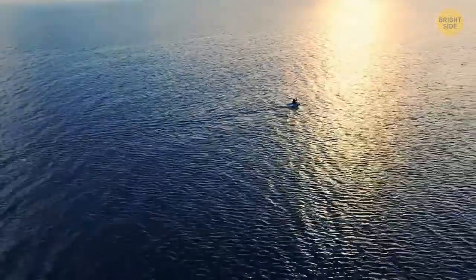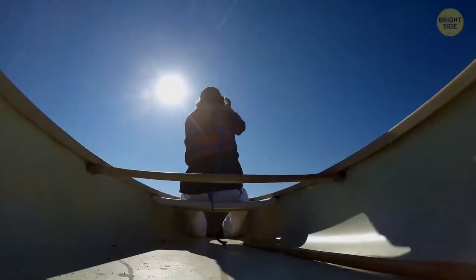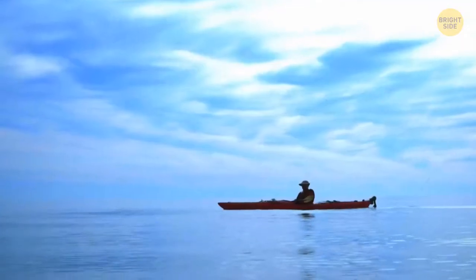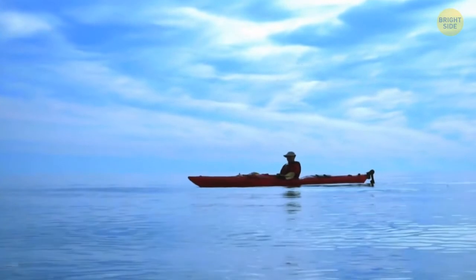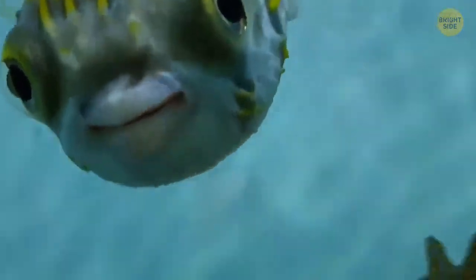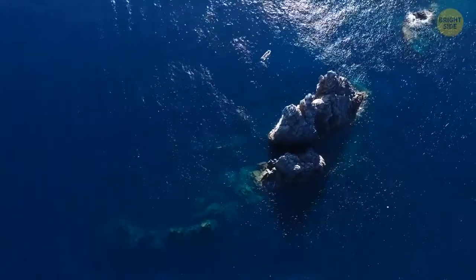If you find yourself in the middle of the sea without food, you can try fishing. Use anything for bait — your phone, watch, or keys — and laces as a fishing line. Tie the bait and throw it into the water. Good luck catching the fish that swallowed your phone; it's going to be a whopper.